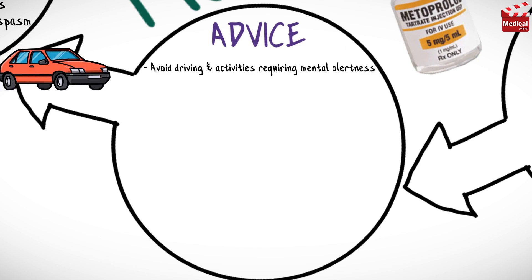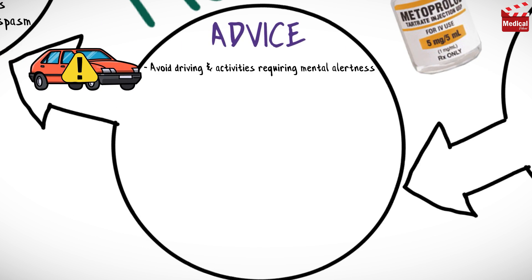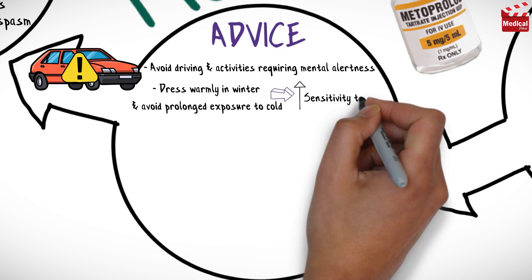Avoid driving and other activities requiring mental alertness, or that are potentially dangerous, until response to the drug is known. Dress warmly in winter and avoid prolonged exposure to cold, as the drug may cause increased sensitivity to cold.